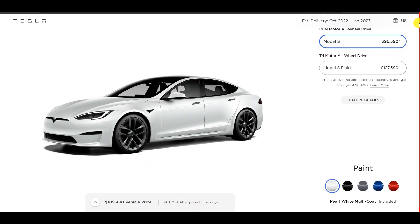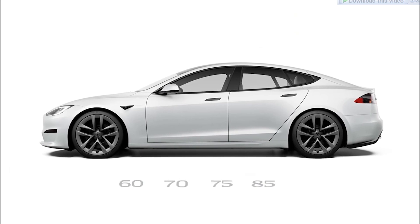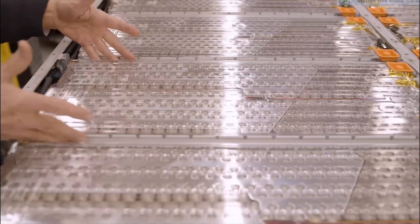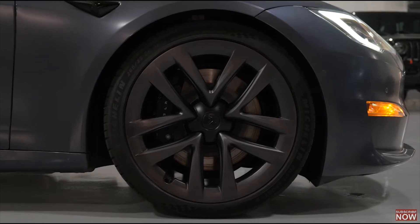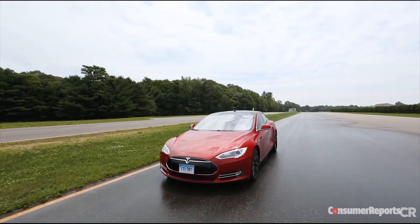Moreover, the Tesla Model S comes in different battery sizes such as 60, 70, 75, 80, 90 kWh, etc. The electric car with a bigger battery will weigh more in comparison. Furthermore, Tesla Model S contains wheel rims made of an aluminum alloy. As a result, the car's total weight is reduced, acceleration and speed are improved, and brakes become more efficient.